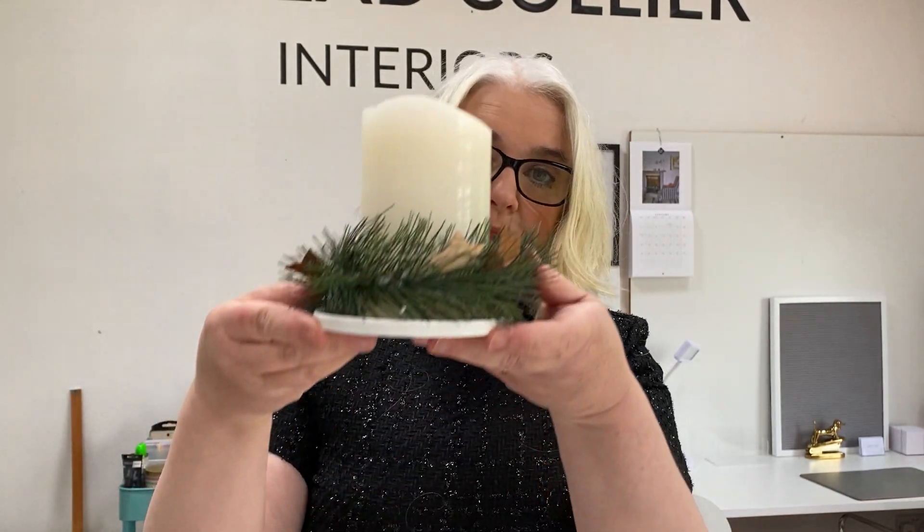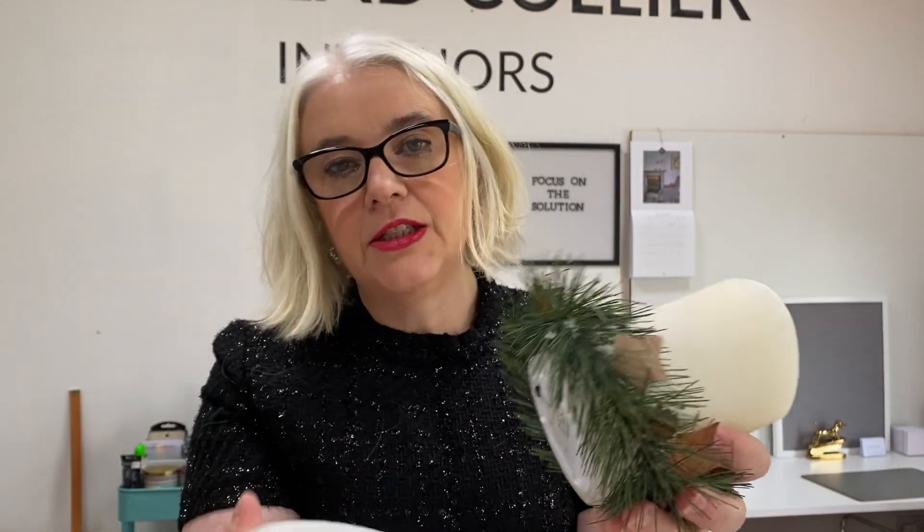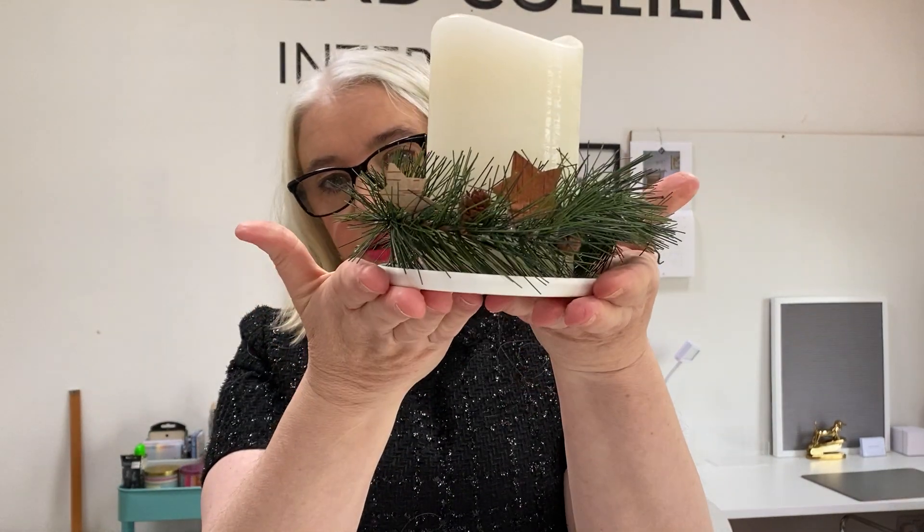Styling up your battery operated candles — something simple like this is very elegant and sophisticated, and it would look nice on its own or in a row. You can use faux foliage — this one is artificial — and it sits on a little candle holder that I got from the White Company, so it's lovely.